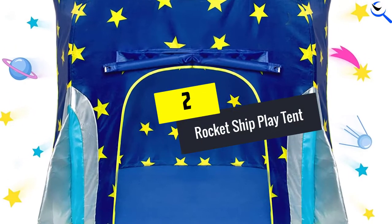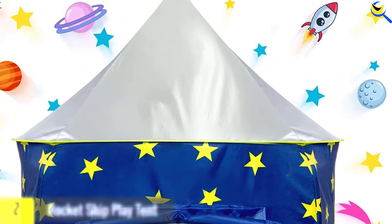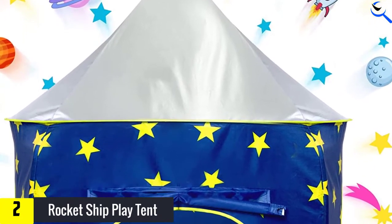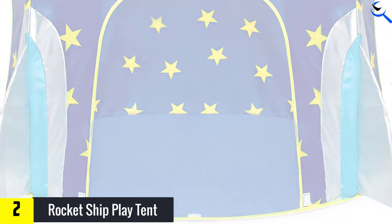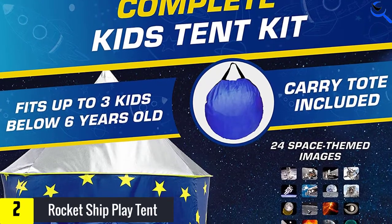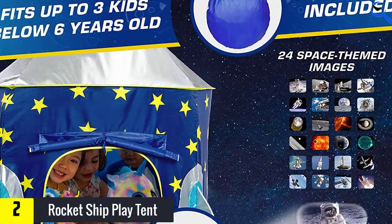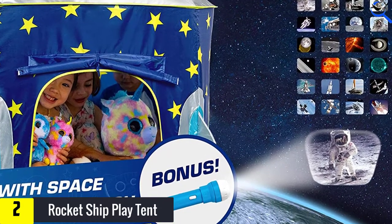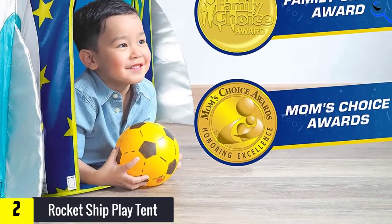At number 2, we have the Rocket Ship Play Tent, a Spaceship Playhouse for Kids. Your super active kid will love the creativity that this tent brings. It is a circular shuttle castle with 24 stars all around that makes it glitter and shine in the dark. It comes with space projections such as a flashlight and pictures that your child will enjoy. The space and rocket-themed design is good for provoking the kid's imaginative instincts and instilling in him the urge to learn and understand the world around him.